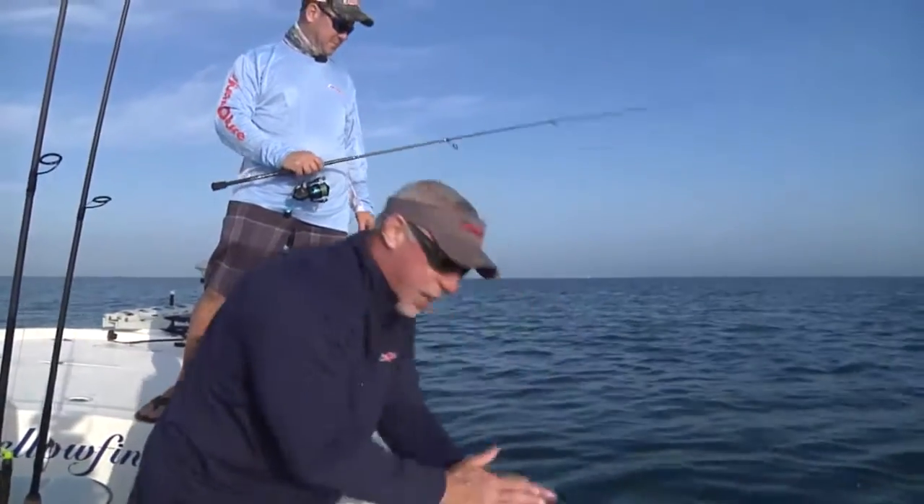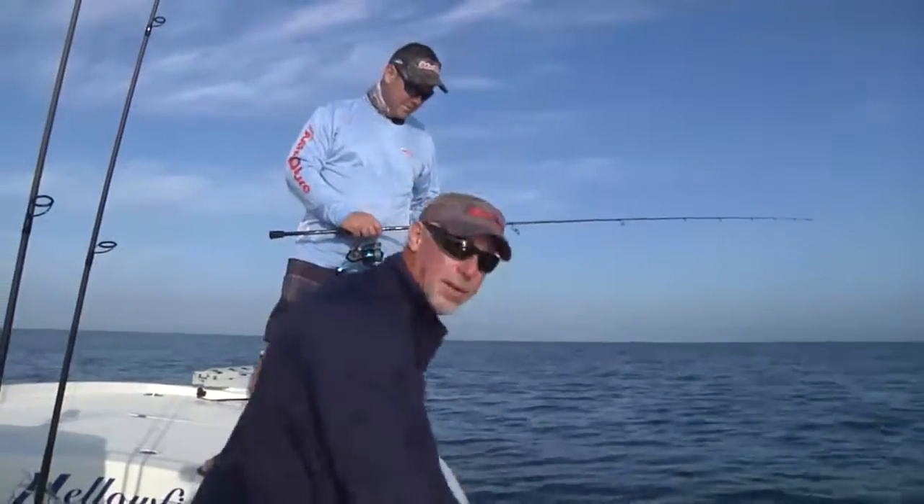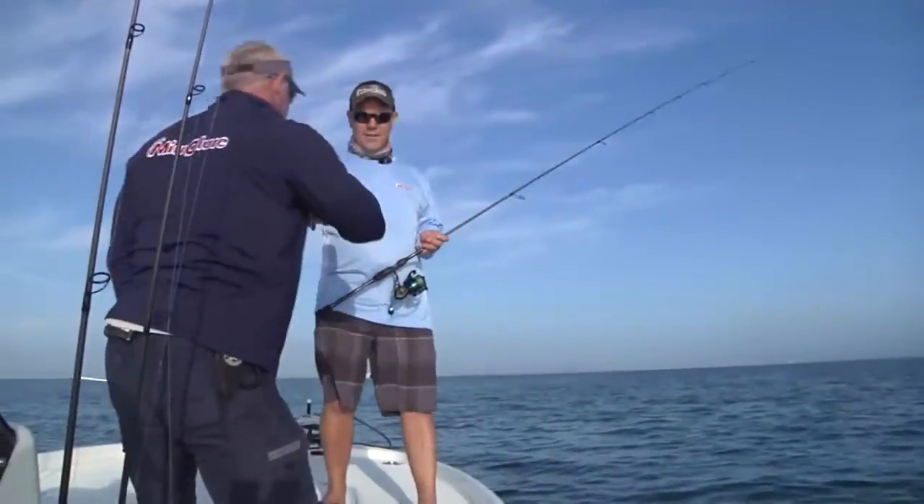A lot of times, if you're trying to teach a young angler how to use artificials and build their confidence, bluefish are a great fish to get them on. Attaboy — way to start things this morning!